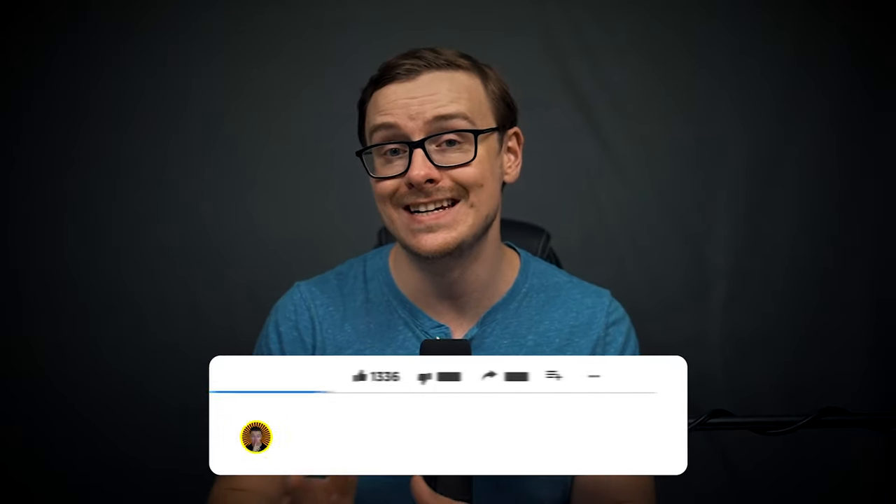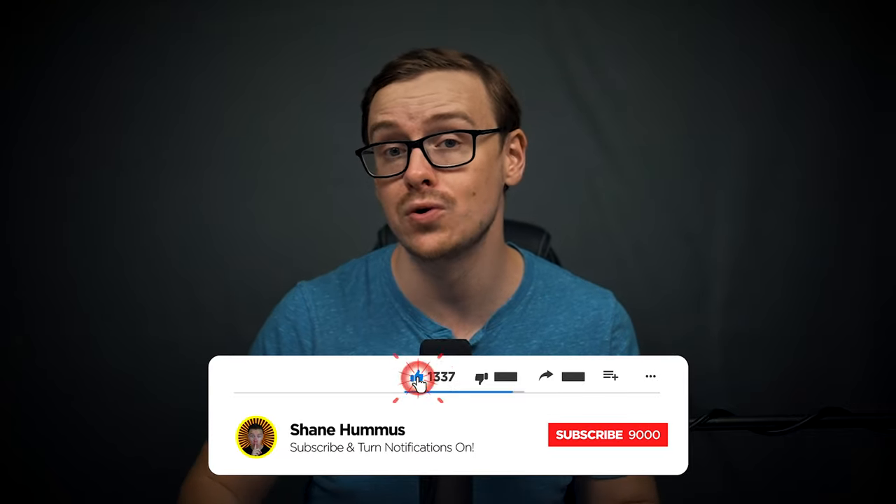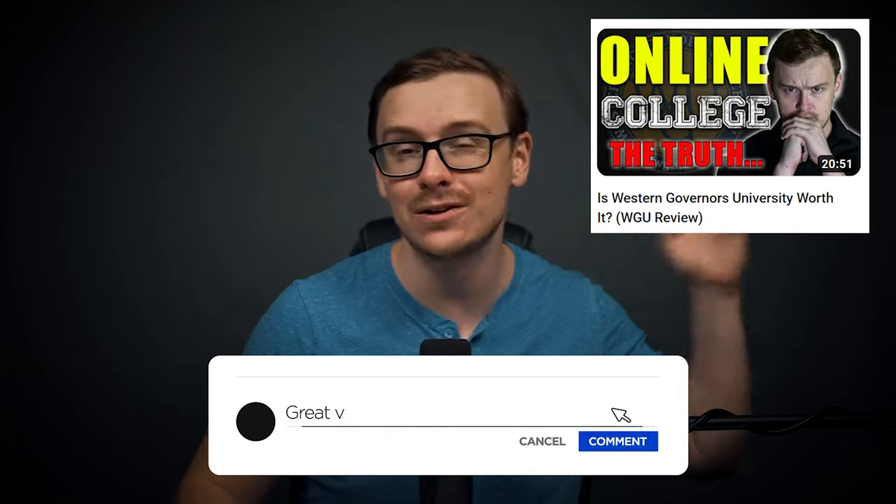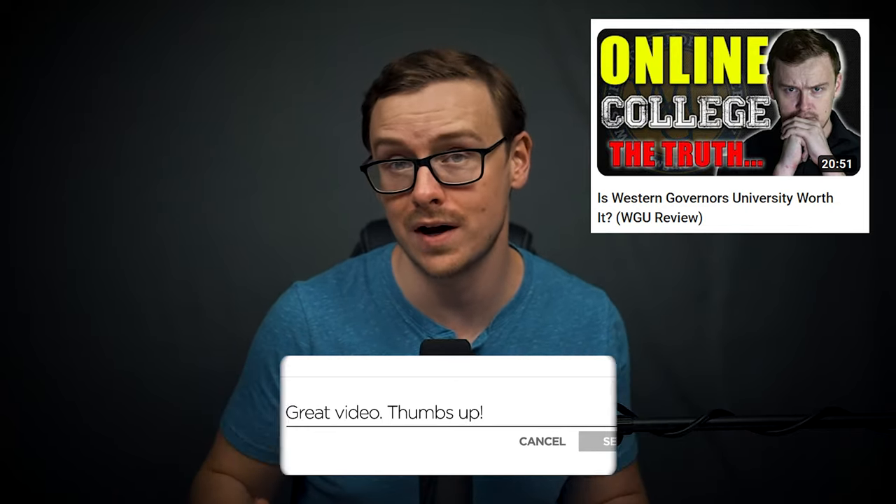I do want to mention a few things about WGU. There are other competency based universities that may have a degree or degree track that is better for you, or you may just prefer those other universities — so definitely look into them, I have mentioned them on the channel. WGU does have its pros and its cons, so make sure you do your own research. I made an entire video about the pros and cons of WGU, which I'll link right here — I highly recommend you check that out before you decide to do this process.